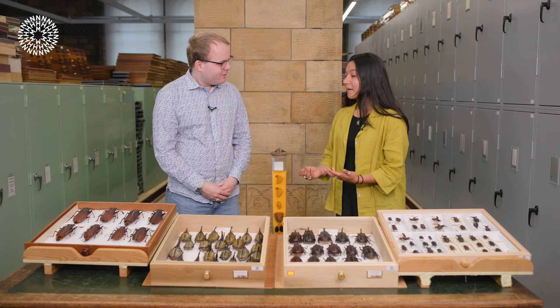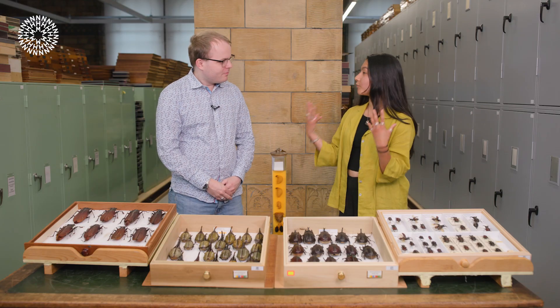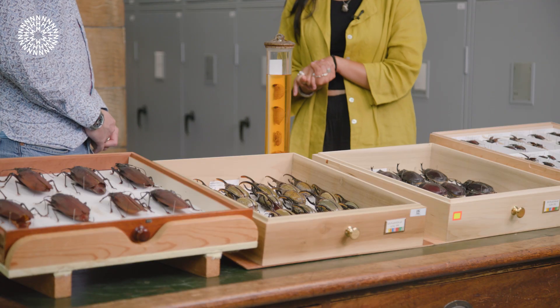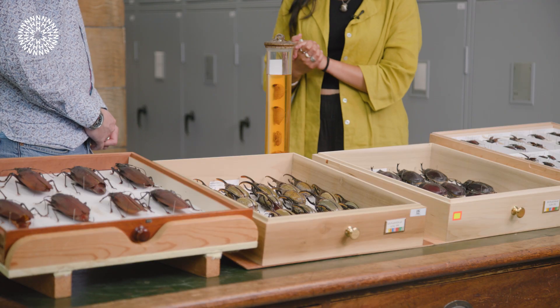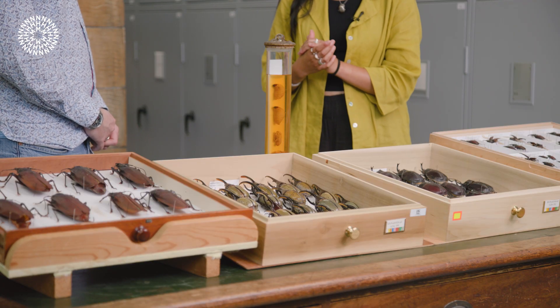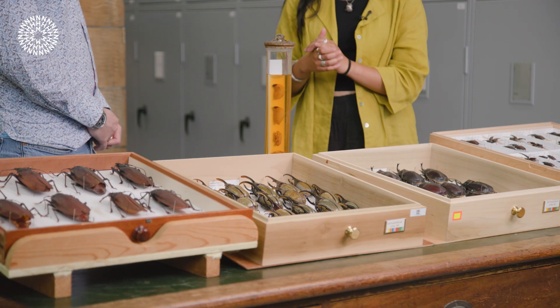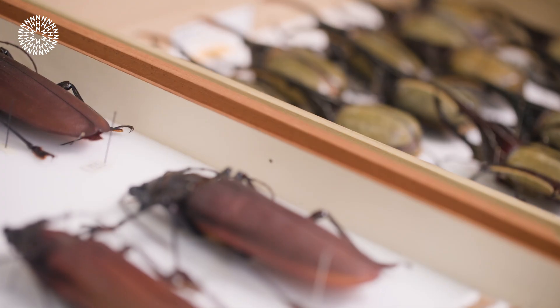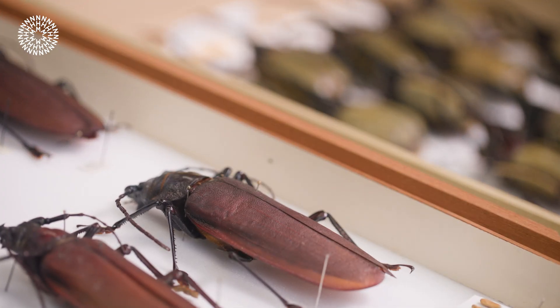Do we know why they're so big? They get really massive because they live somewhere where it's really warm and there are quite high levels of oxygen. Millions of years ago in the Carboniferous period, insects were able to get really massive — some insects had metre-long wingspans — because of the higher levels of oxygen in the air. Now these massive insects are much smaller because of lower oxygen levels, and they're restricted mainly to the tropical equatorial regions of the world.